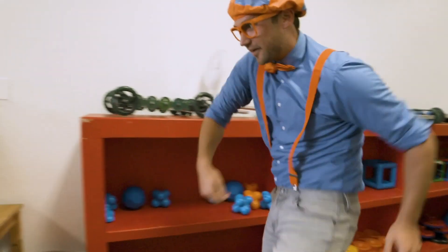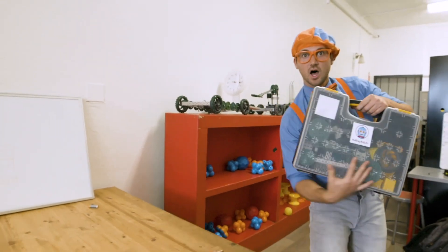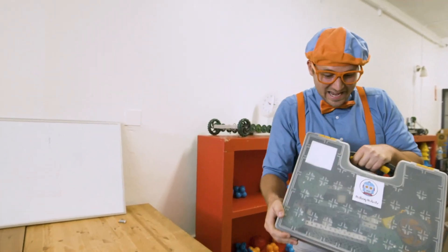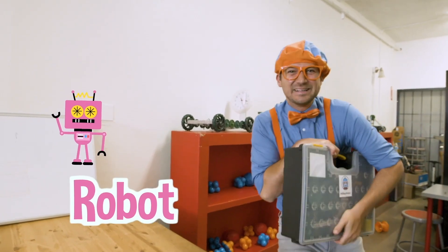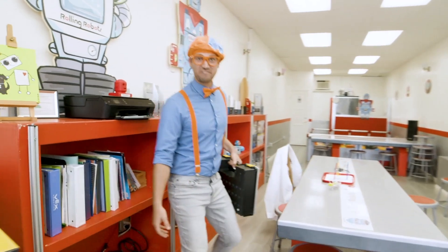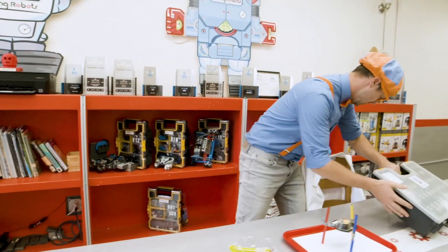Check out this case over here. They told me there's a lot of robot parts in here. Maybe you and I can put all the parts together and build a robot. This is going to be fun! Here we go.